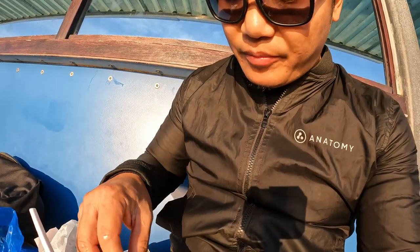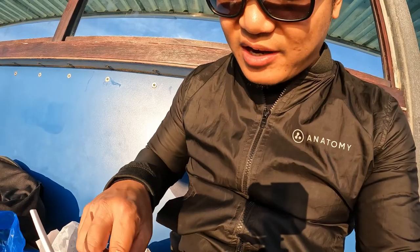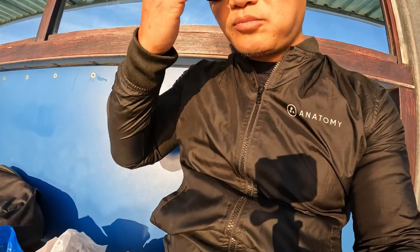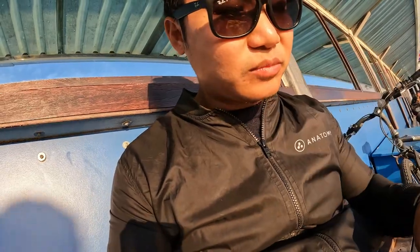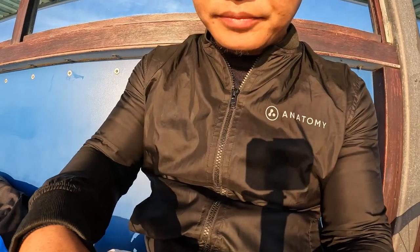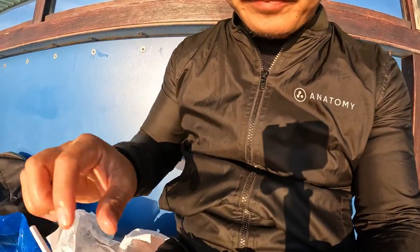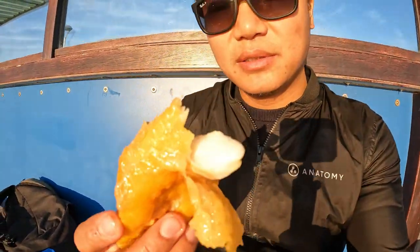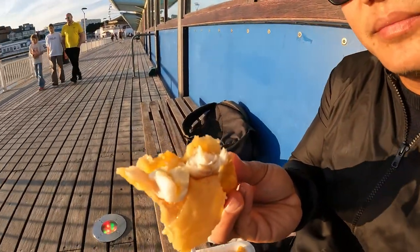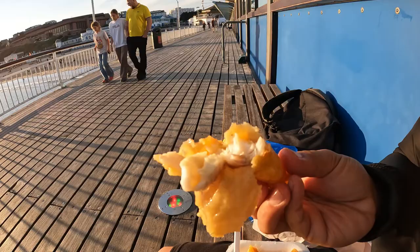Oh my god — amazing, amazing! You know, I just do it the Indian way — eat with the hands. Much more efficient. Look at that. What's the lighting on this — look at the lighting.